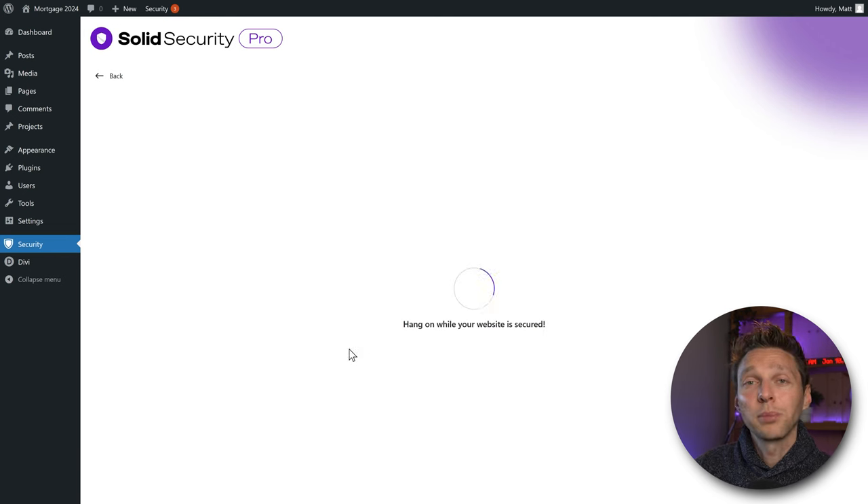We're going to ban repeat offenders with a ban threshold of three lockouts — that's great. Then change the lockout messages. Change the error message to 'Payback time, you have been blocked.' The user lockout message should be: 'Whoops, you've been locked out for trying too many invalid logins.' The community lockout message: 'Your IP address has been flagged as a threat — payback time.' Then we have Authorized Hosts: when you log in as admin, your IP address will be whitelisted for 24 hours automatically — great feature.